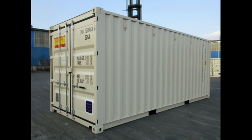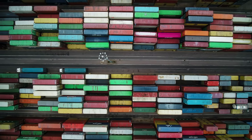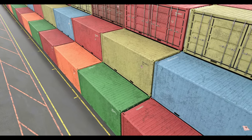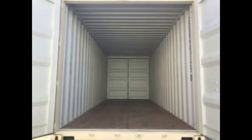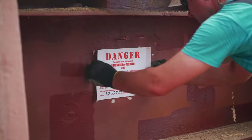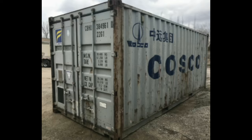On the other hand, if you get a brand new container — called a one-trip container — these are brand new, only used once overseas and then sold at the train or seaports. These containers barely have any dents or scratches and smell so good that you can pretty much eat right off the floor. Generally used containers can be half the cost of a one-trip container, but you must ask yourself if you want to build your container home out of a used container, not knowing what was shipped in there, having to get rid of the smell, and having to fix all the rust, dents, and scratches.